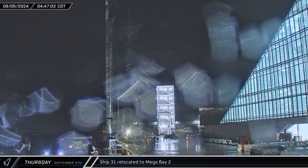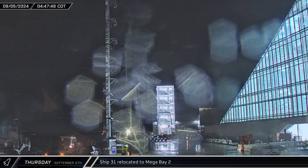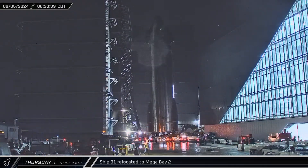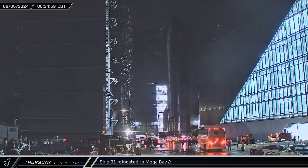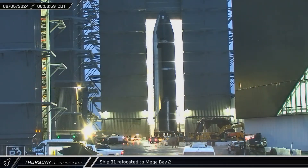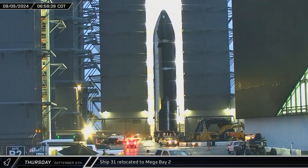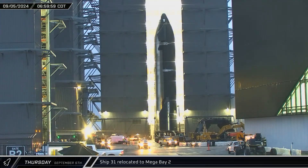Starship 31 rolled out of the high bay early in the morning and turned towards Mega Bay 2, as workers prepared to place the ship on the static fire test stand. Ship 31 was left to wait outside the high bay before being moved to Mega Bay 2, stopping outside the door. As the sun rose over Starbase, the door to the Mega Bay was raised and Ship 31 was rolled inside. The two-point lifter was then brought out for the stand swap.